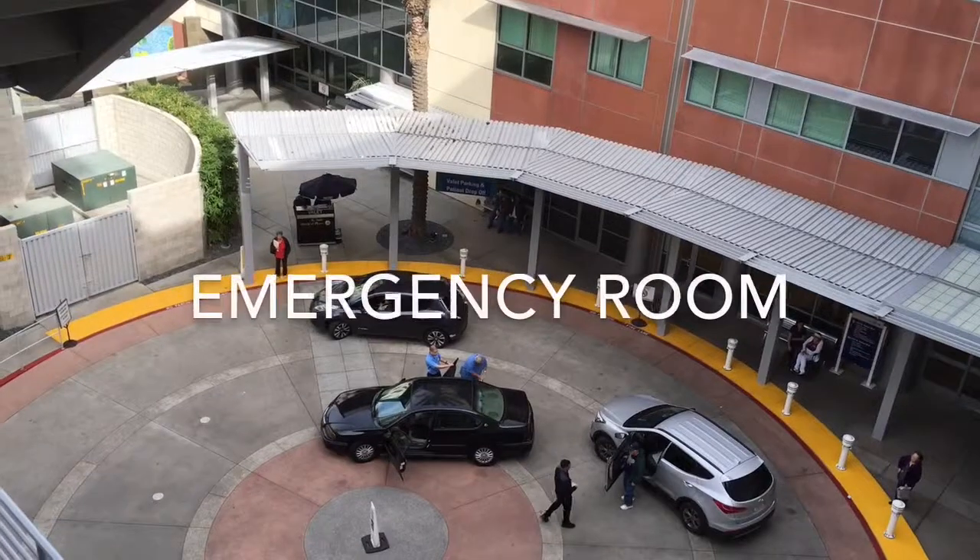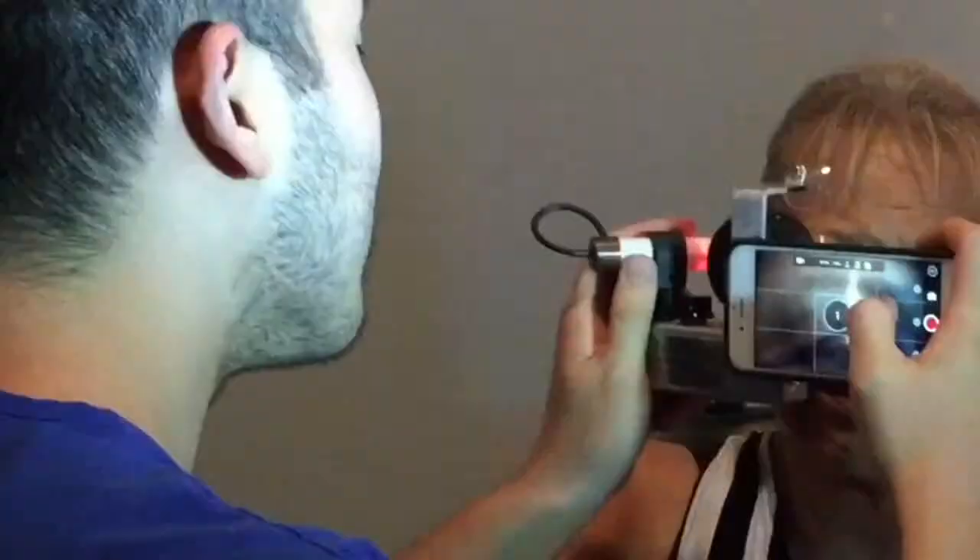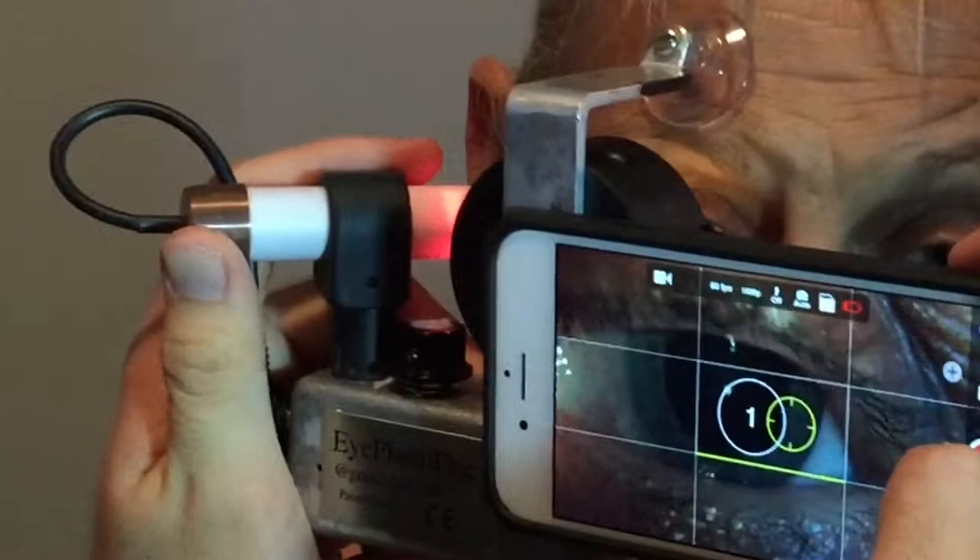The iPhoto slit lamp is very useful in the emergency room. You no longer have to wheel an expensive, heavy piece of equipment — you can merely hold this up to the patient's eye and do as good an examination as you could with the floor model slit lamp.